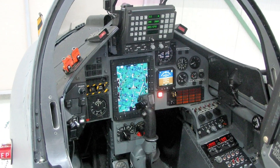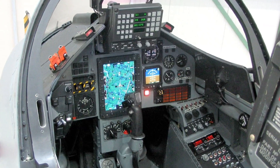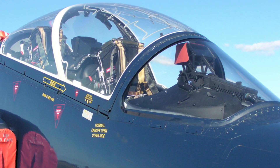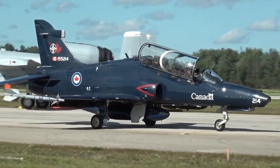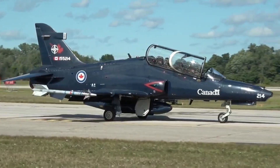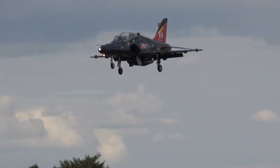Step inside the cockpit — a fusion of analog heritage and digital dominance. The Hawk T2's glass cockpit, mission computers and hands-on throttle and stick HOTAS system mirror the controls of advanced fighters like the Typhoon and F-35 Lightning.